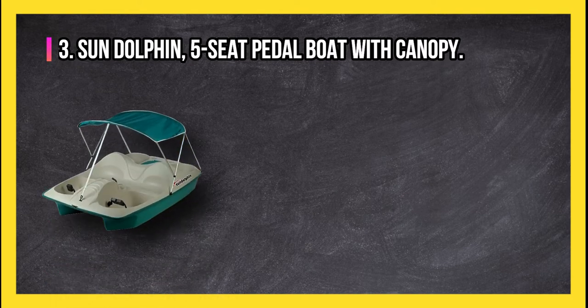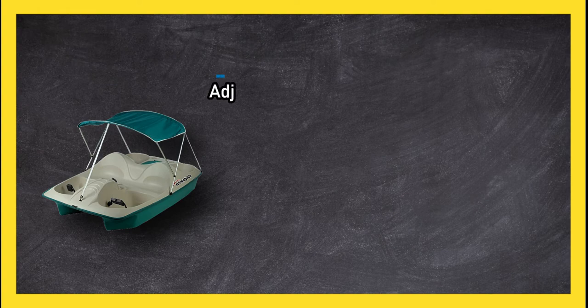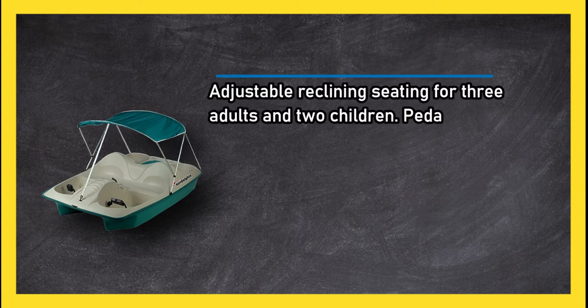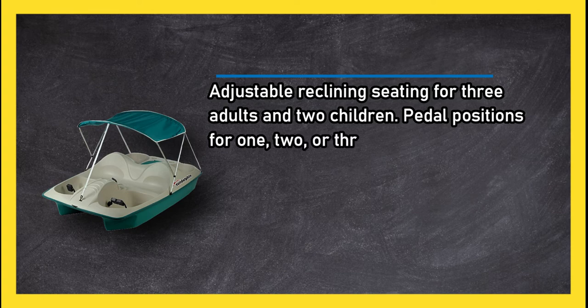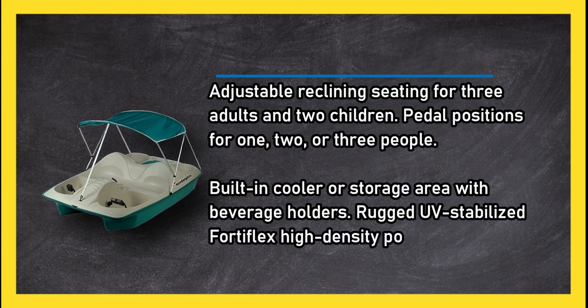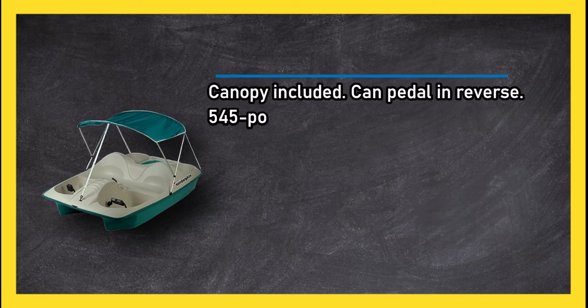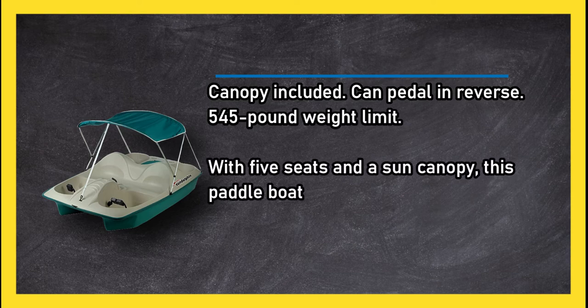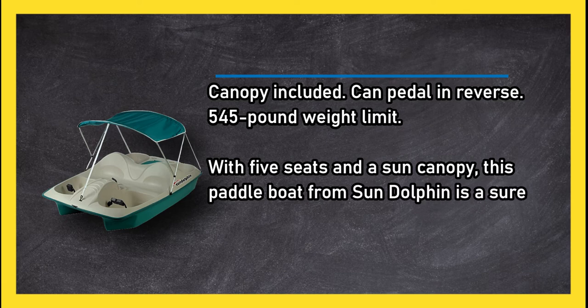At number three, the Sun Dolphin five-seat pedal boat with canopy. It features adjustable reclining seating for three adults and two children, pedal positions for one, two, or three people, a built-in cooler or storage area with beverage holders, and a rugged UV stabilized FortiFlex high-density polyethylene deck and hull. Canopy is included and it can pedal in reverse.